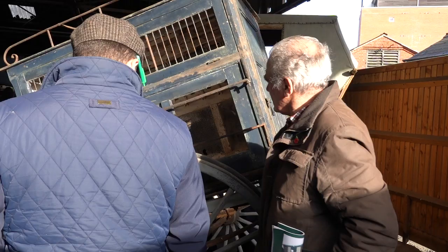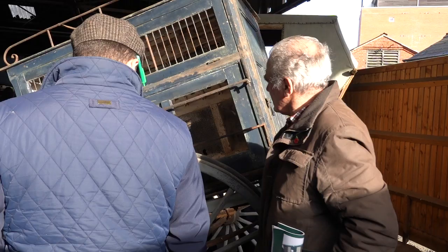I've spoken to a number of people here about this cart but no one seems to know much about it, but looking on the side I've noticed this sign which may give us a clue as to its use.